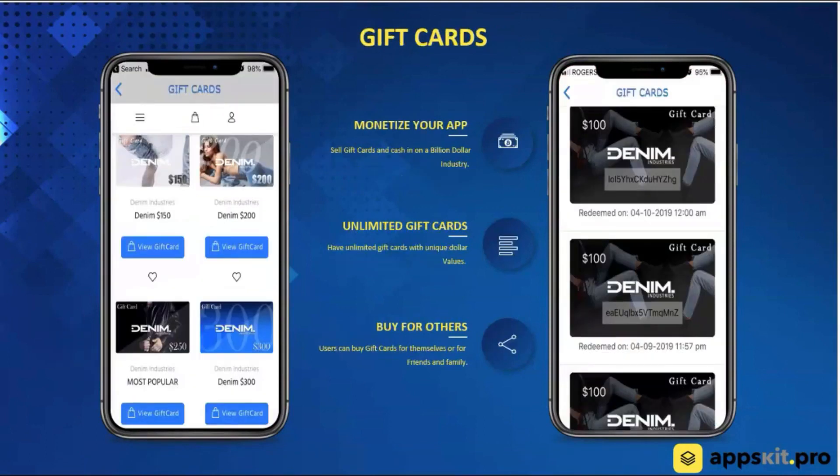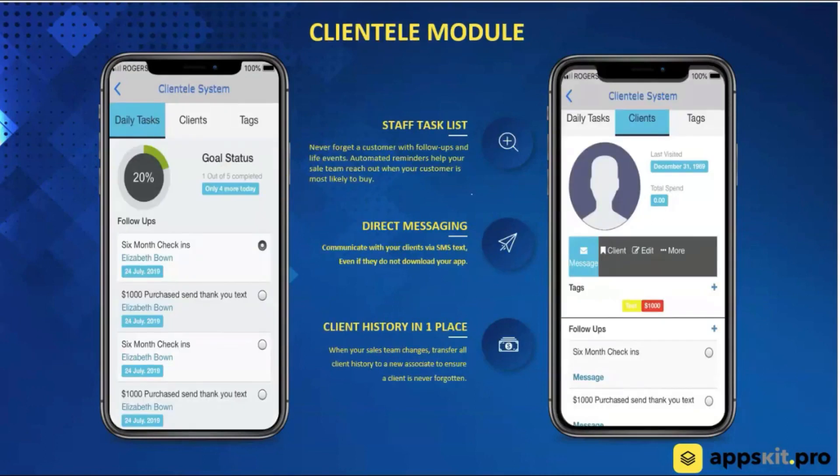Gift cards — a huge feature. This is a multi-billion dollar industry annually. Merchants love it because they get the money up front. If they sell a $100 gift card, the customer will come back and may spend $120, $130, or $150 — maybe next week, next month, or next year. Customers are also able to buy gift cards for themselves or for someone else, and share them digitally right through the app. This feature just went live with our system.